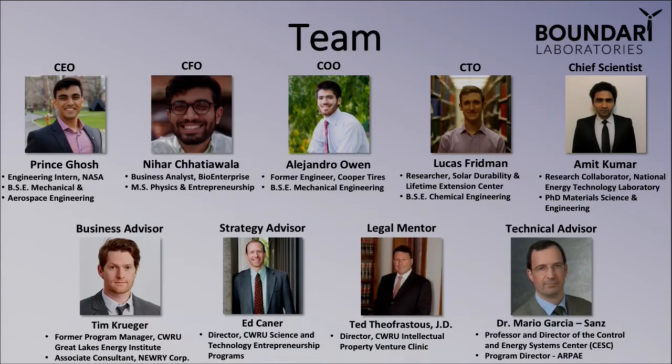We're a team comprised of undergraduate, masters, and PhD students in mechanical engineering, aerospace engineering, data science, material science, and business. We're also advised by a phenomenal team of business advisors, strategic advisors, legal mentors, and technical advisors — particularly Dr. Mario Garcia-Sanz, our technical advisor who is a world-renowned expert in energy and control systems and a current technical director at ARPA-E, the U.S. Department of Energy's Advanced Research Projects Agency.